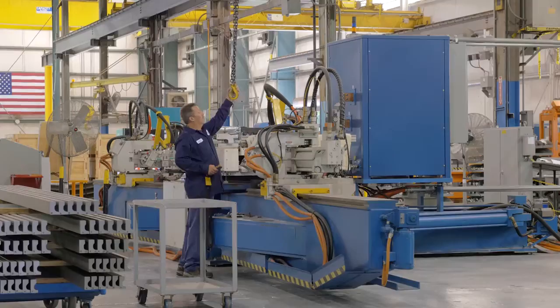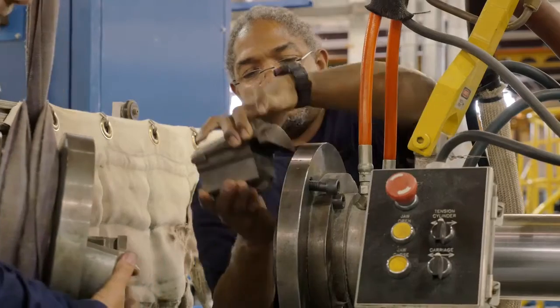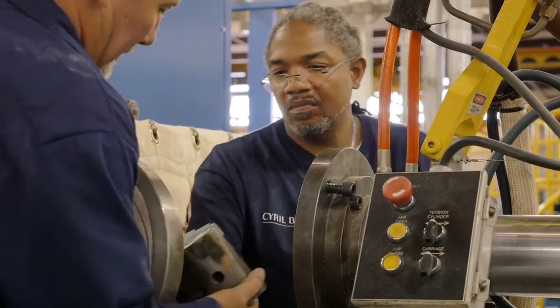In the 30 years that we've been here in Monroe, we have found a large pool of skilled and dedicated workers that we can use in our growth plans.